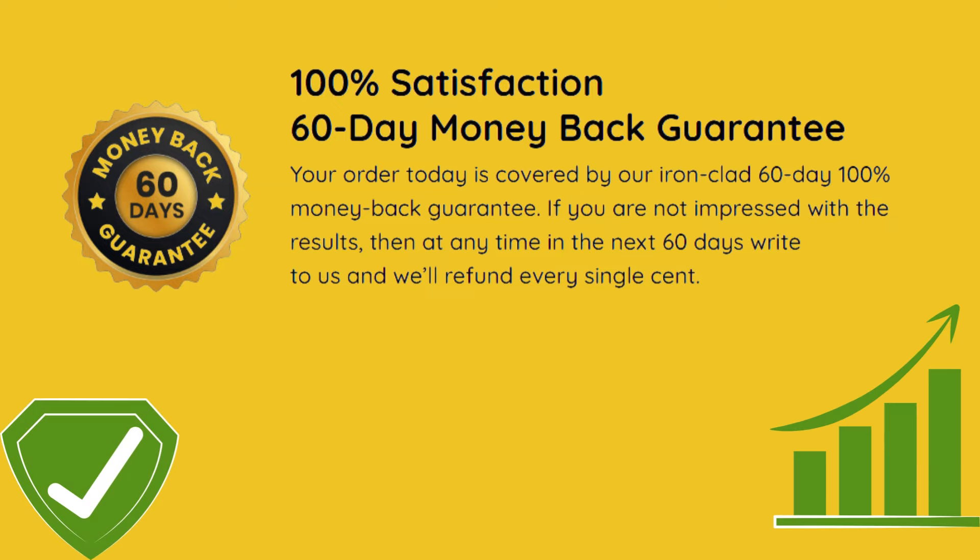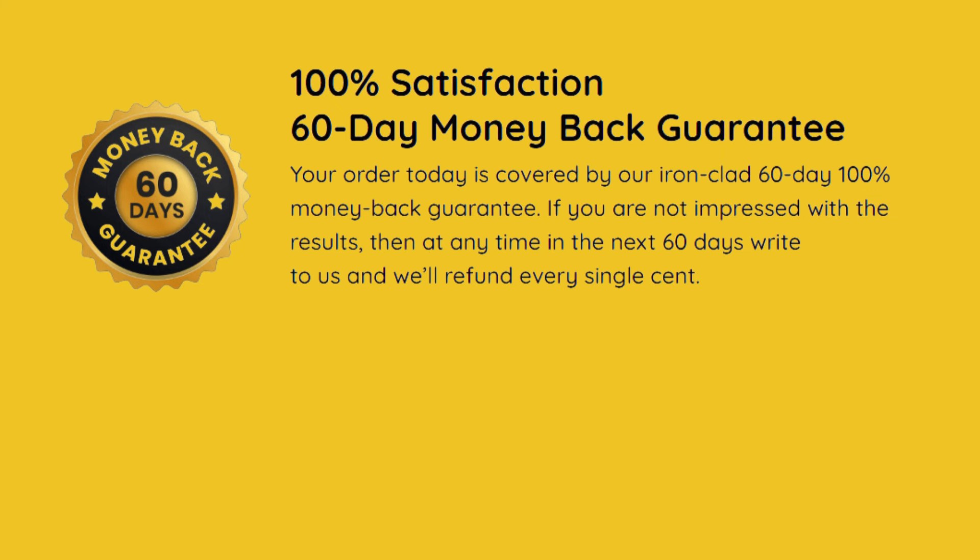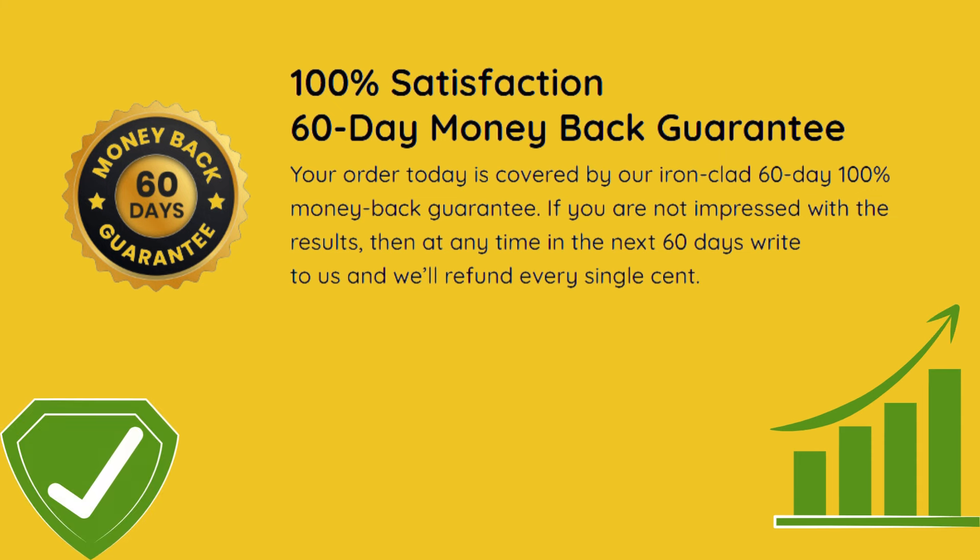One very important piece of information about Quietum Plus that you need to know before buying it: you can test it for 60 days, and if you don't see results or don't like it for any reason, they will refund your money.